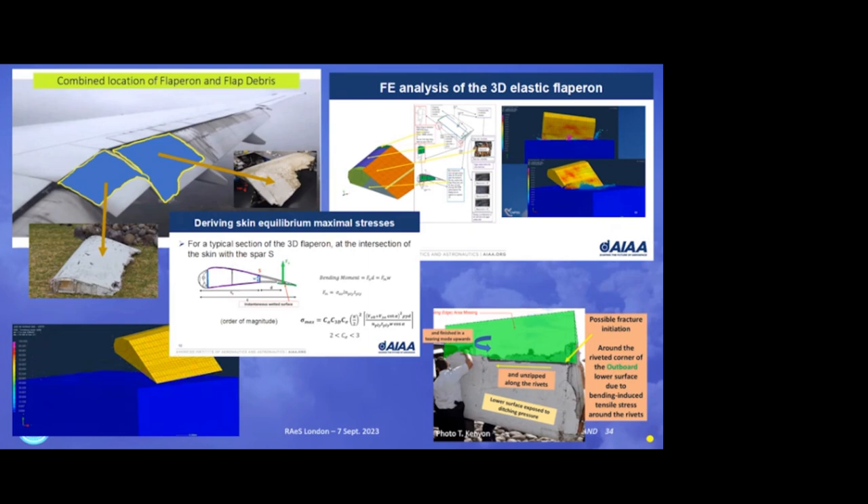He studied specifically that one, spending a lot of time to identify the material and the composite, which is actually owned and kept secret by Boeing. But he found documentation to create an elastic flaperon model and to do some finite element studies to determine two things: the maximum stress the flaperon can sustain, and a dynamic modeling of how the flaperon would break hitting the water under normal conditions of a ditching, when it was deployed.